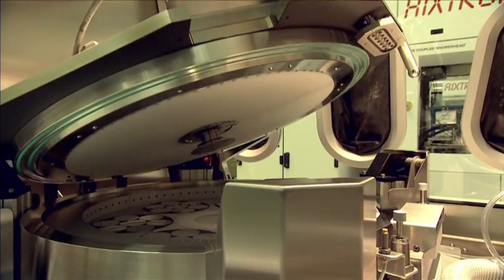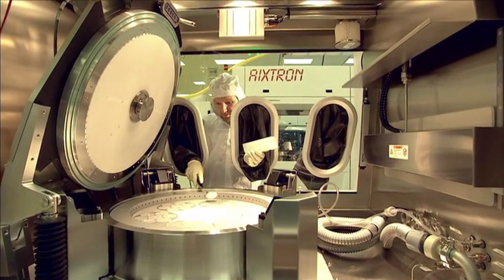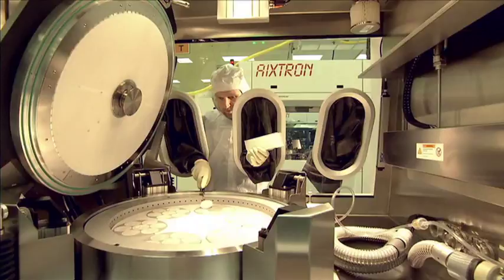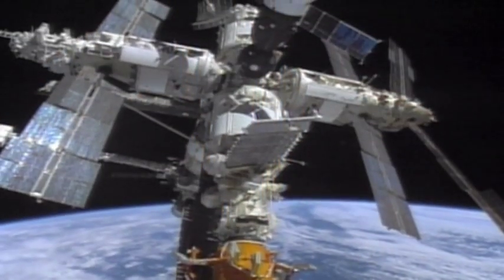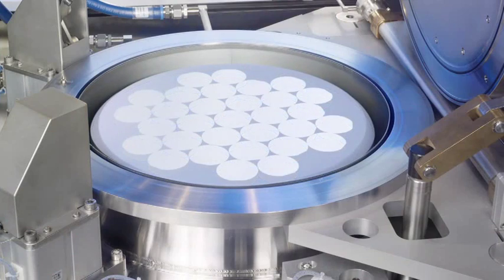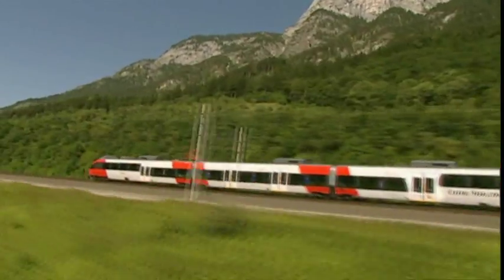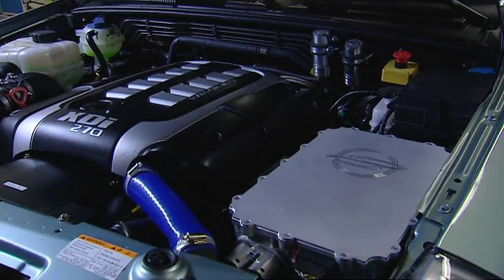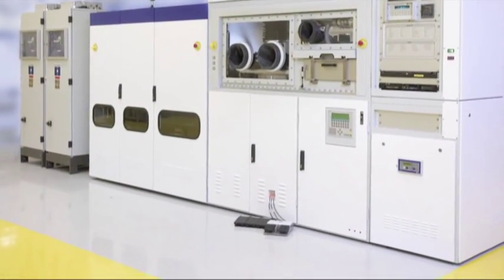Axtron offers the world's most extensive portfolio of MOCVD production systems. For the compound semiconductor market, these systems are highly popular for the production of LEDs, lasers, and solar cells for terrestrial and space applications. Customers can choose either the planetary reactor or showerhead-based technology. For highly efficient silicon carbide semiconductors for electrical applications, systems with the hot wall planetary reactor configuration are also available.